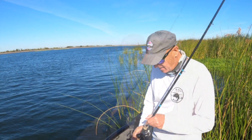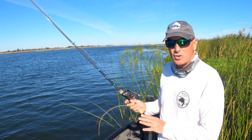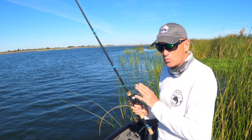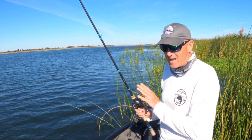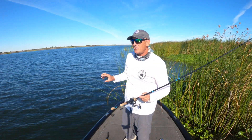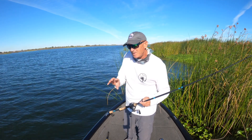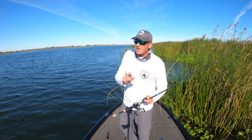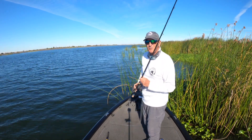I'm using a seven-foot-two medium-heavy fast-action rod — it has a lot of pulling power, a rod I can really set a hook with. Let me go over one thing I noticed I was doing that looks a little weird. It's really hard to do in a kayak, but for you guys fishing out of a boat, think about this.